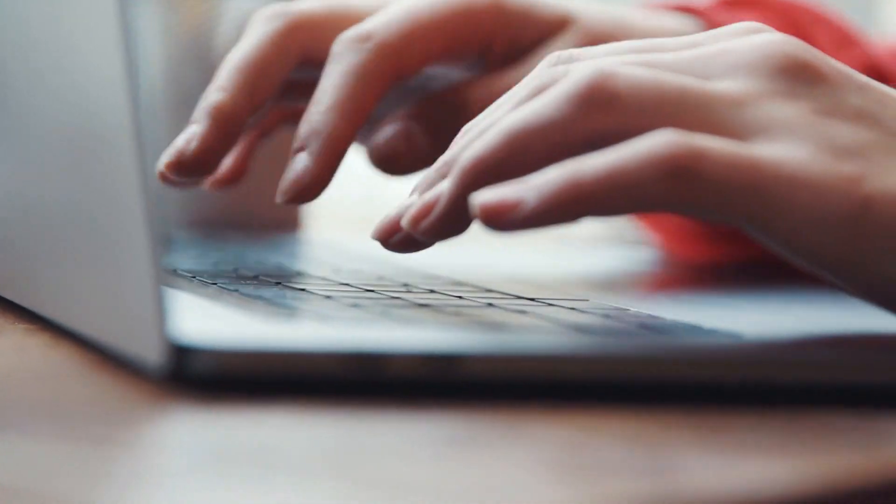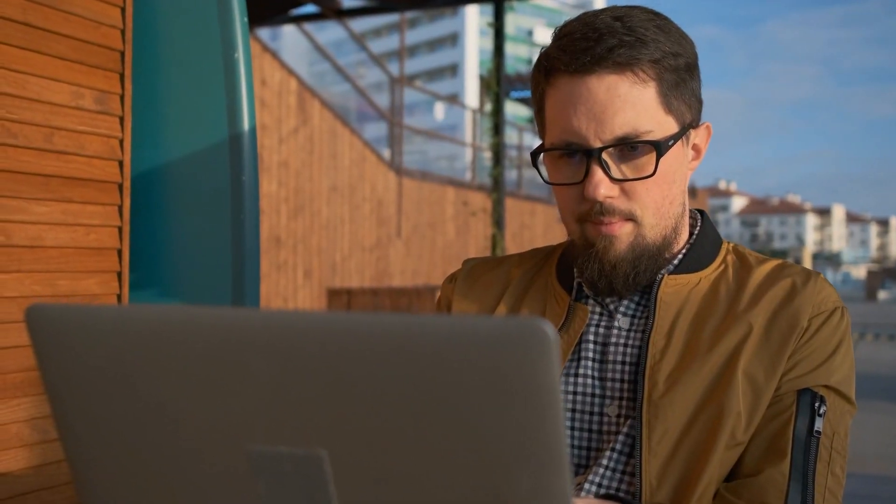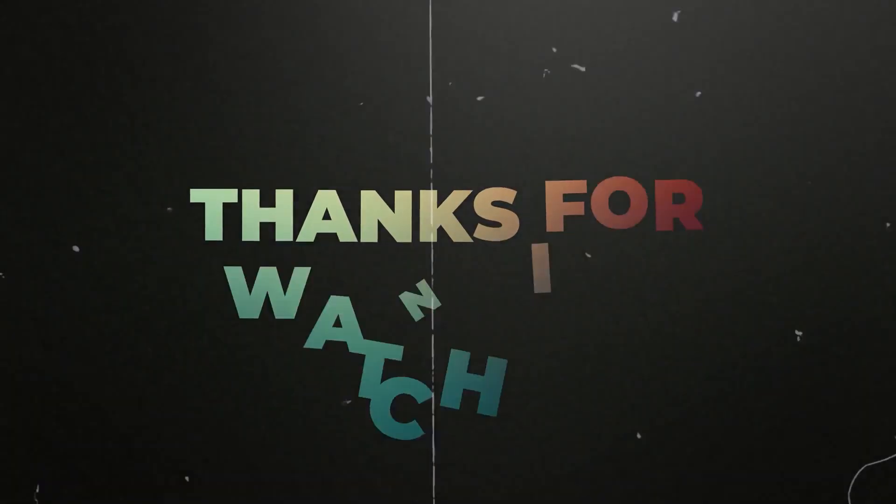If you have made it this far, comment down below with the word '100%' to confirm that you have received the knowledge from this video. Also, check out the video on your screen that I've selected just for you.